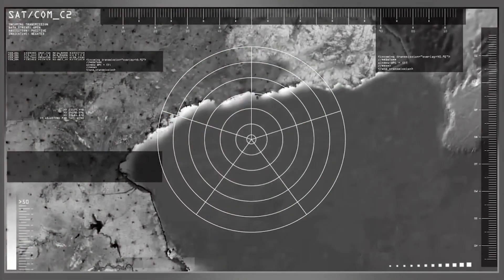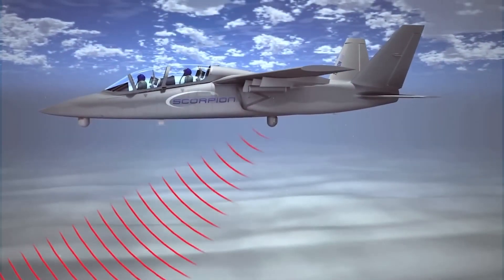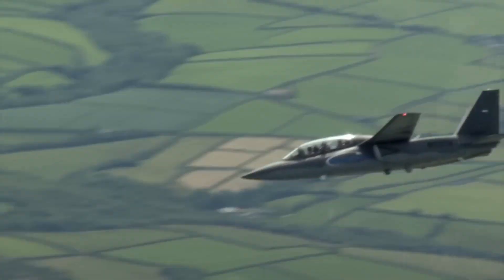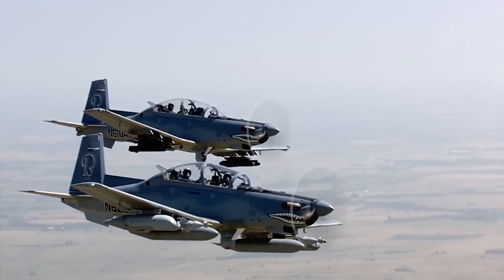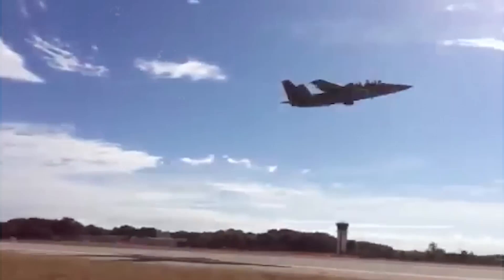The Scorpion can do a lot of important jobs like watching borders, keeping oceans safe, stopping illegal drugs, helping during disasters, and even fighting against rebellions. It might not have all the fancy stuff that super expensive fighter jets do, but that's one reason why it's so impressive and special.